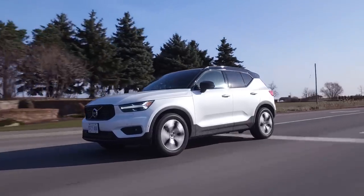Let's wrap this up. Starts at $44,000 Canadian, and as tested, $52,000 Canadian. I think this is very good value for the money — Volvo has become such a premium brand and it costs less than I thought it would. Don't forget to subscribe, hit the notification bell, Patreon.com slash The Straight Pipes, and share this with your friends.